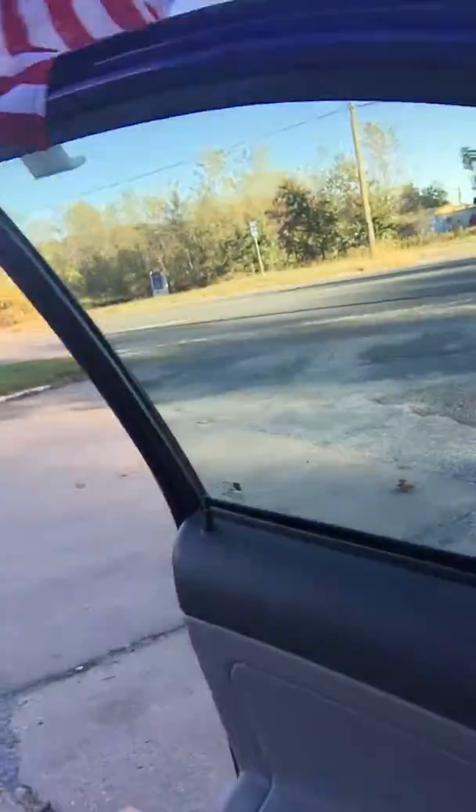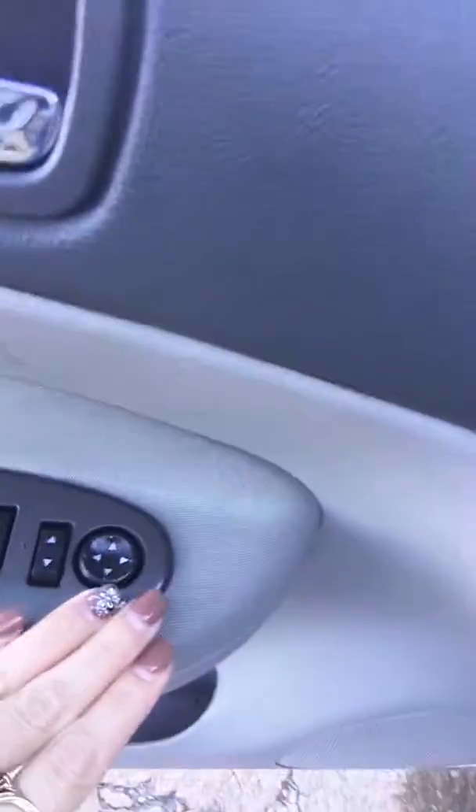The Cobalt has all power locks, windows, and mirrors. It also has a trunk release.